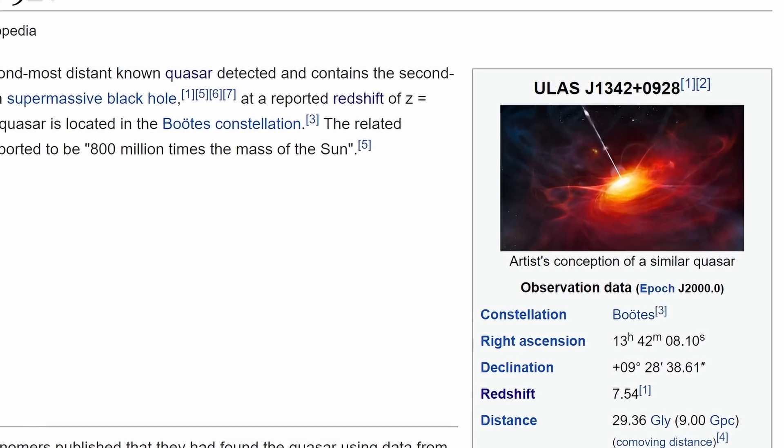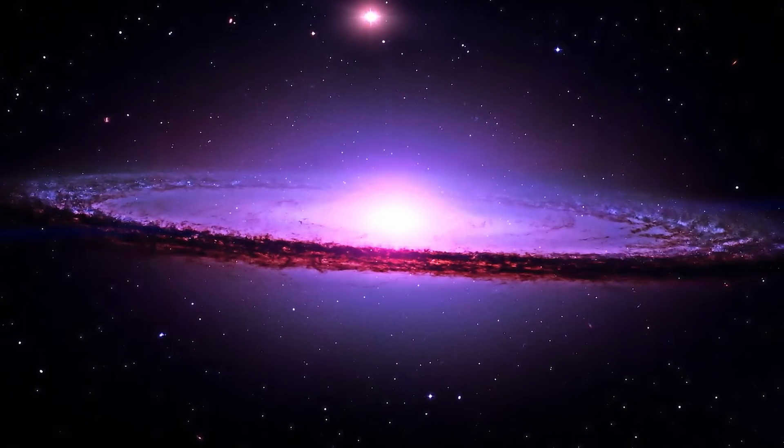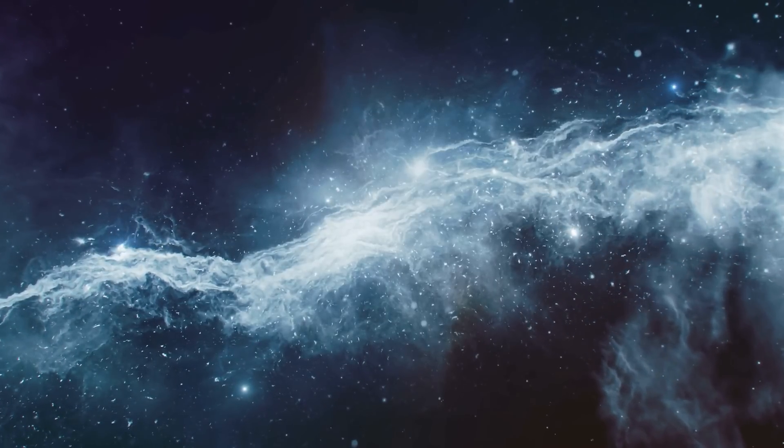A quasar known as ULS-J1342-0928, located at a redshift of 7.54, which is equivalent to a distance of about 29 billion light years away from us, or essentially represents the universe when it was roughly around 690 million years old. When originally discovered, this was already a record holder — 800 million solar masses, extremely bright, visible in a lot of different frequencies, and already difficult to explain because of its unusually high mass and extremely high luminosity.